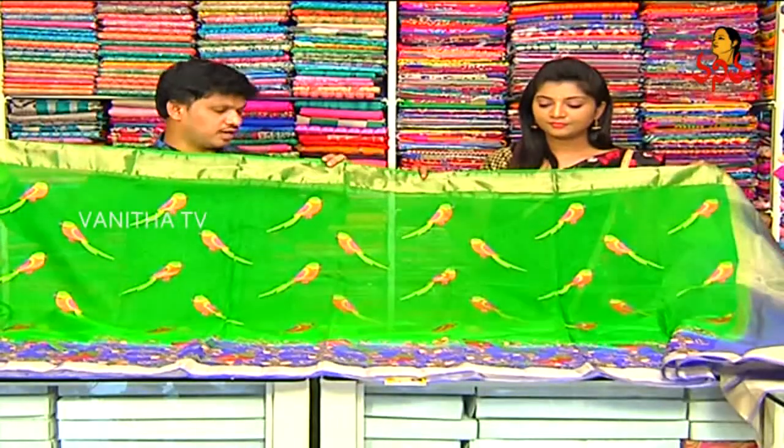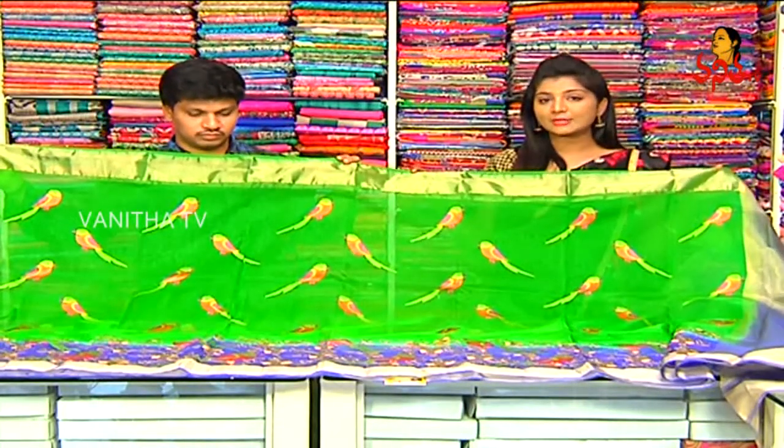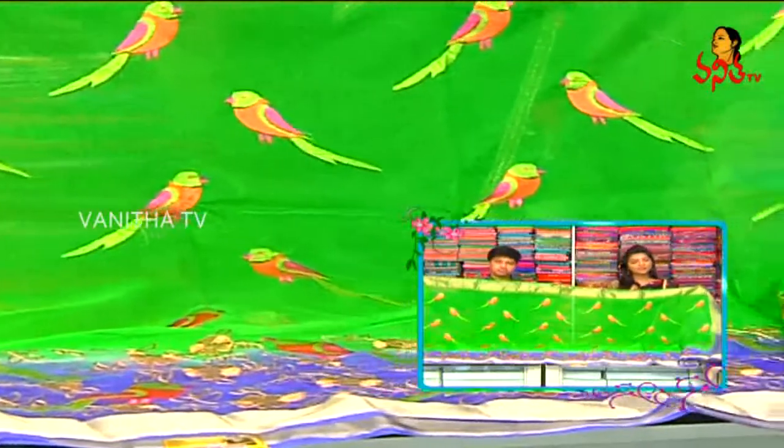The price is only 2180 rupees. Choose now — 2180 rupees wholesale price at RK Collections, beautiful ones are available.